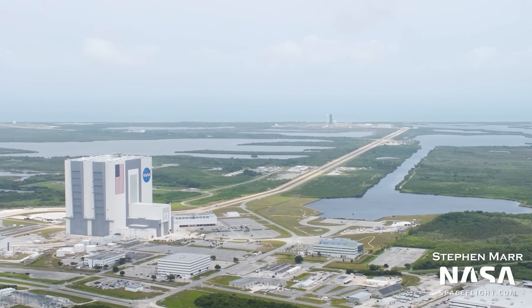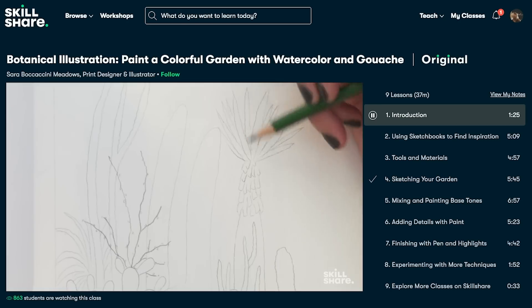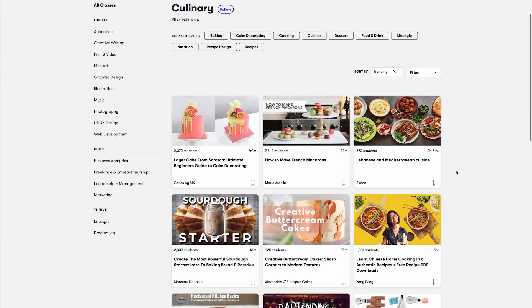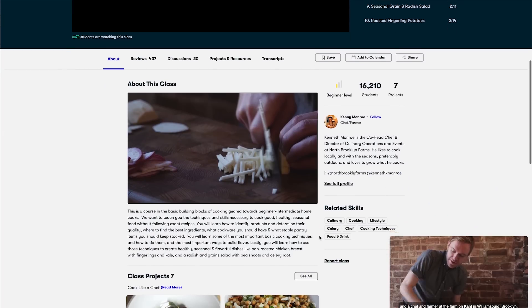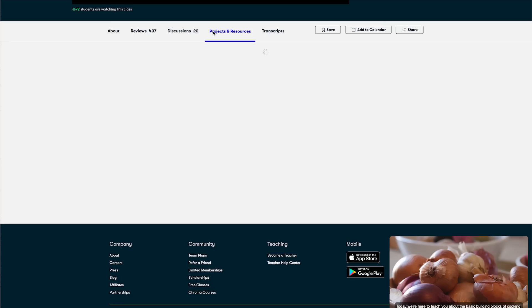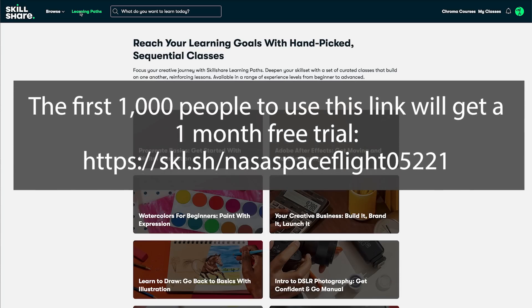Next we'll discuss progress on the Starship pad at 39A, but first, thanks to Skillshare for making this video possible. Skillshare is an online learning community with thousands of inspiring classes and members across the globe. I personally was interested in their culinary classes — one of my favorites was Think Like a Chef by Kenny Monroe and Christian Perkins, where they teach you the patterns of cooking with little tips and tricks. They go over knife usage, what types of cookware you actually need, and preparing dishes without exact recipes. The first 1,000 people to use the link below or code NASASPACEFLIGHT0522 will get a one month free trial.